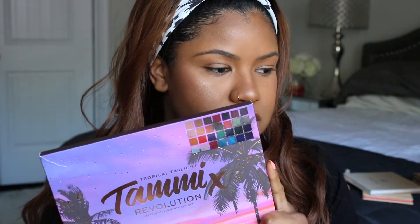Welcome back to my channel and welcome back to another video. In today's video I am going to be testing out the Makeup Revolution and Tammy Tropical Twilight palette. It's been out for a while — I've always wanted to pick it up ever since I saw it, but I was just kind of on the fence about it.